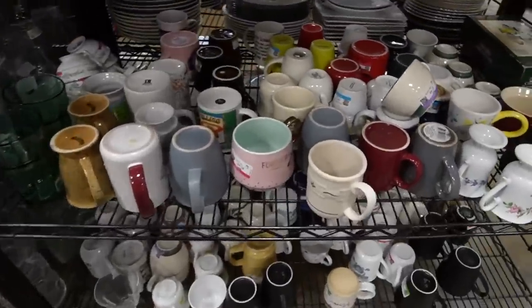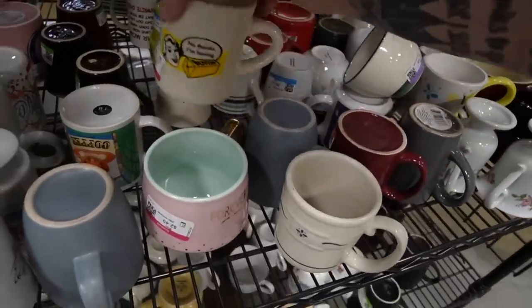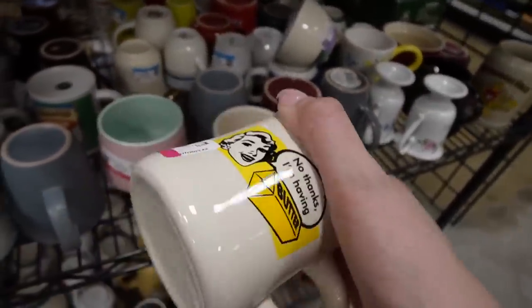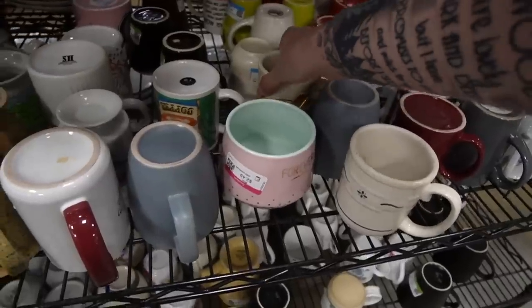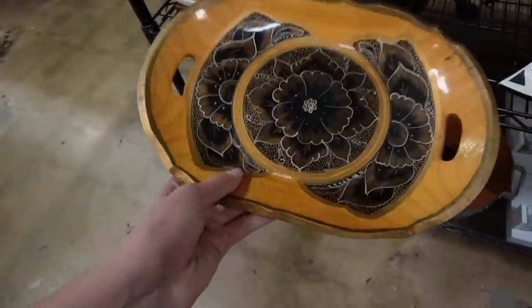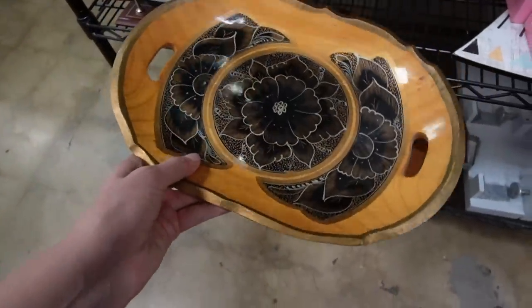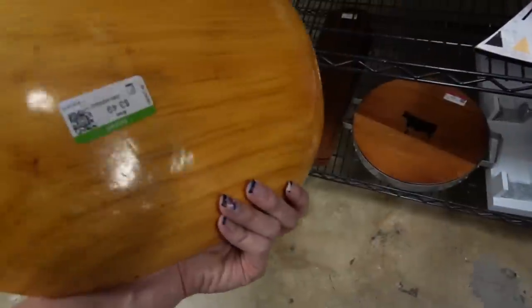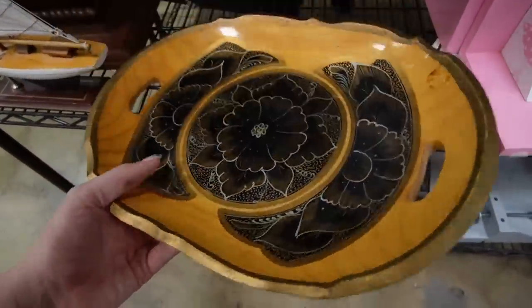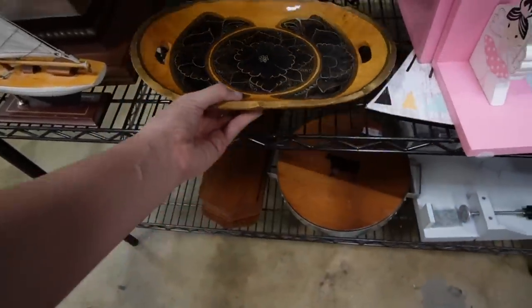I don't see much else in the mugs. There is a made-in-Mexico dish down here - at least I think it's made in Mexico. It's not the really bright colors I normally come across. I actually have one of these at the shop right now that I need to list. I really love the gold and black contrast on that.